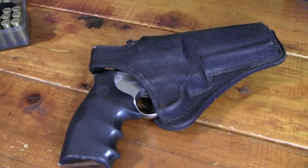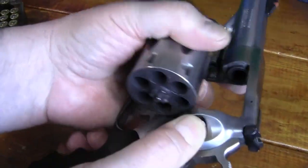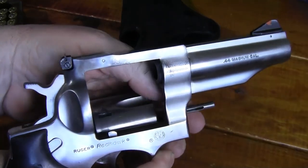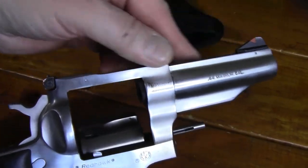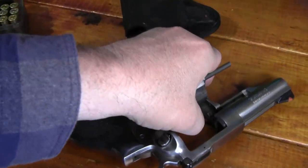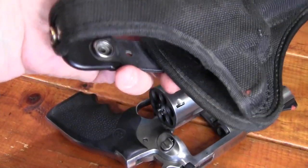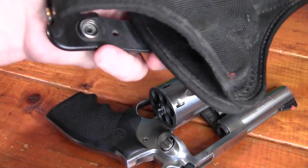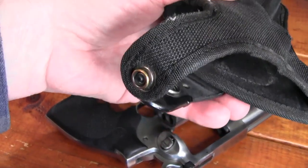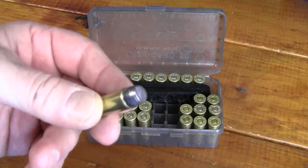The handgun I carried on this trip was my 4-inch 44 Magnum Redhawk. This is a very handy handgun — 4-inch barrel, heavy-duty. I've had this gun for a long time. The holster I use is a thumb-break, an older Bianchi holster. I like the thumb-break for the quicker presentation.